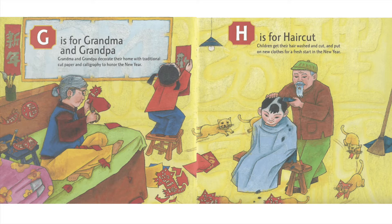H is for Haircut. Children get their hair washed and cut and put on new clothes for a fresh start in the new year.